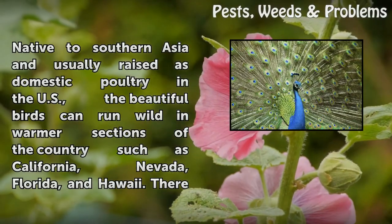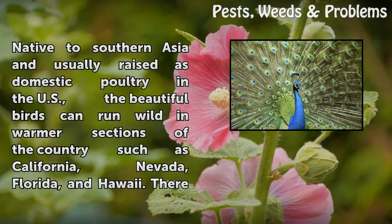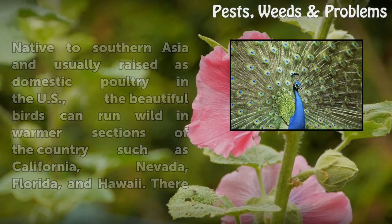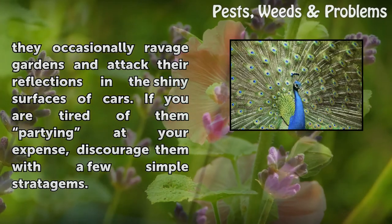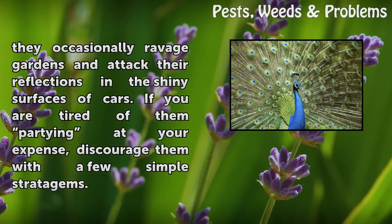Native to Southern Asia and usually raised as domestic poultry in the U.S., the beautiful birds can run wild in warmer sections of the country such as California, Nevada, Florida, and Hawaii. There, they occasionally ravage gardens and attack their reflections in the shiny surfaces of cars. If you are tired of them partying at your expense, discourage them with a few simple stratagems.